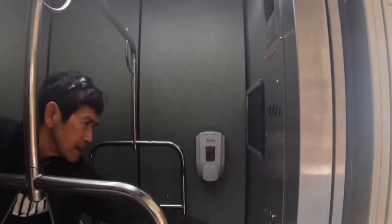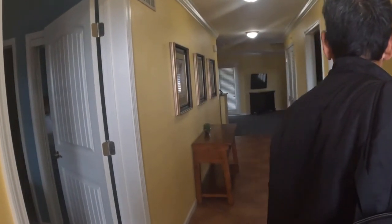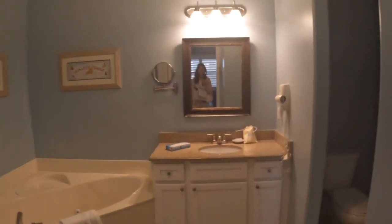Welcome to Palace View Heights by Spinnaker Resorts. Our lodge was located on the third floor. This is the master bedroom, and this is their bathroom with a bathtub.